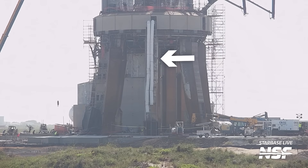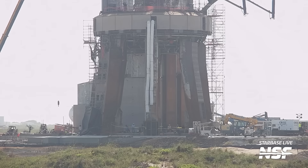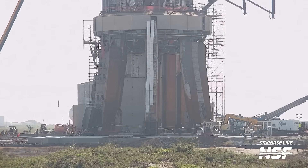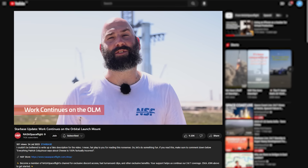We also saw the return of the white ventilation tubing that we've seen so many times in the past, and that got obliterated at Booster 7's detonation — yeah, let's call it that. These tubes go inside the orbital launch mount and provide air and ventilation for workers inside to prevent asphyxiation hazards in the enclosed space. And now, with properly installed ventilation — do I really have to say it? Work continues on the orbital launch mount.